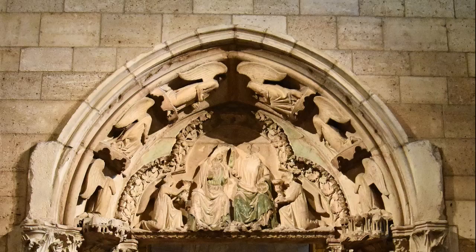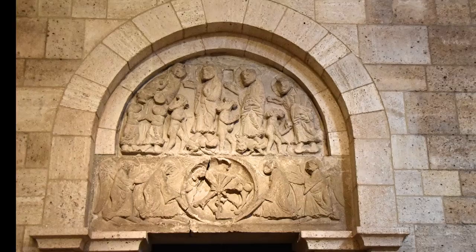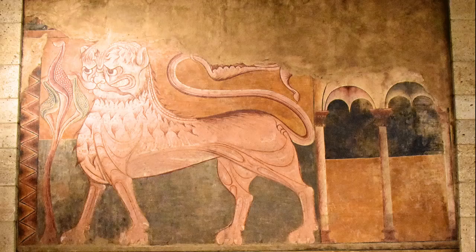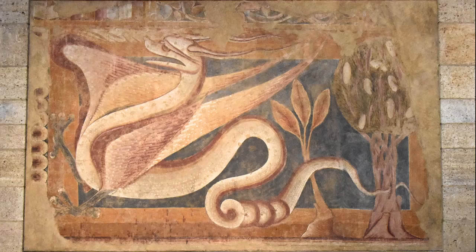Also on display: the temptation of Jesus and angels supporting the Lamb of God from a church near Rondo; a lion fresco transferred to canvas from a room above the chapter house of the Benedictine Monastery of San Pedro de Arlanza near Burgos; and a dragon passant fresco, also transferred to canvas from that same monastery.